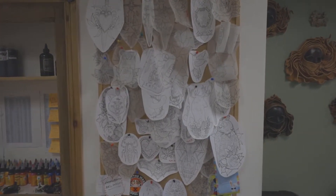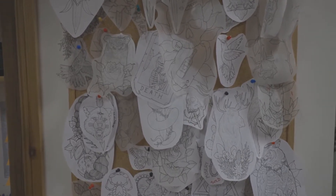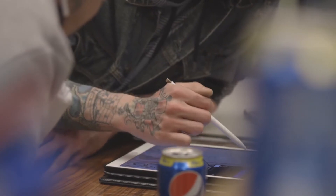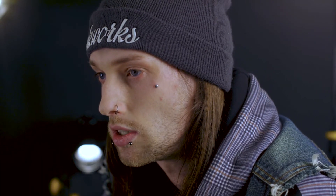My favourite styles of tattoo to draw up and design are probably neo-traditional and traditional work. With traditional work, you can make it quite fun and funky — it's a very simplistic design and it's more in the execution. With neo-traditional, you can be a little bit more out there. You can twist a bird's wing at an angle it wouldn't normally go, really curl a snake, and add some depth into your pieces and play with colours. Those are my two favourite things to do.